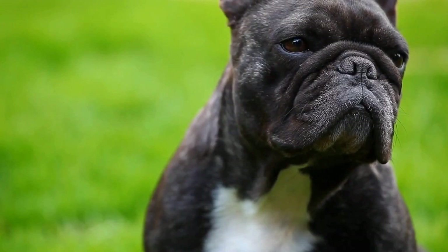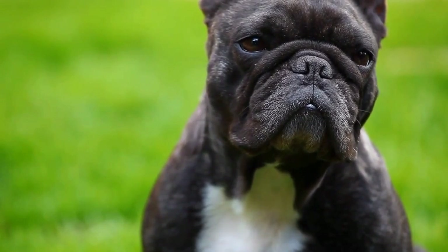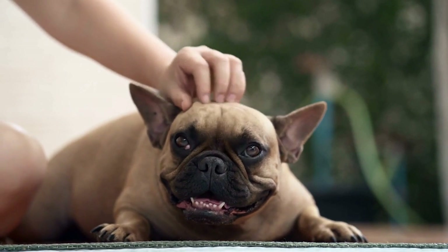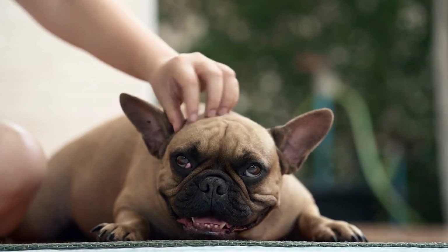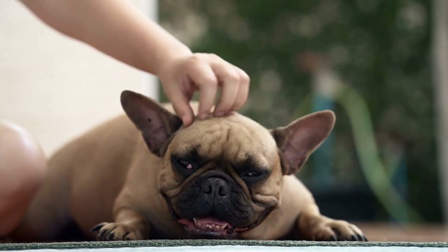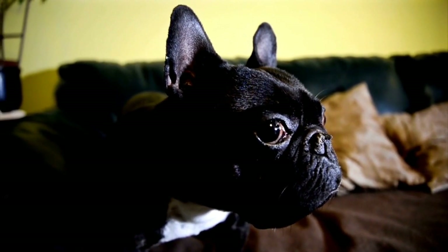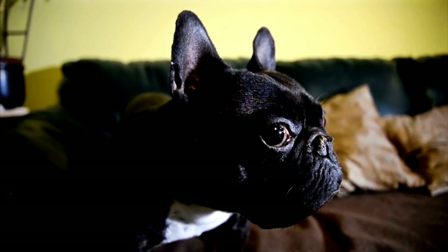In summary, French Bulldogs are incredibly photogenic dogs, and capturing their best moments on camera can be a rewarding experience. By understanding their personality, choosing the right lighting, getting down to their level, focusing on their expressive face, experimenting with props, and practicing patience, you can take stunning photographs that truly showcase the unique characteristics of your Frenchie. So grab your camera, spend quality time with your furry friend, and start capturing those memorable moments that will melt hearts and put a smile on anyone's face.